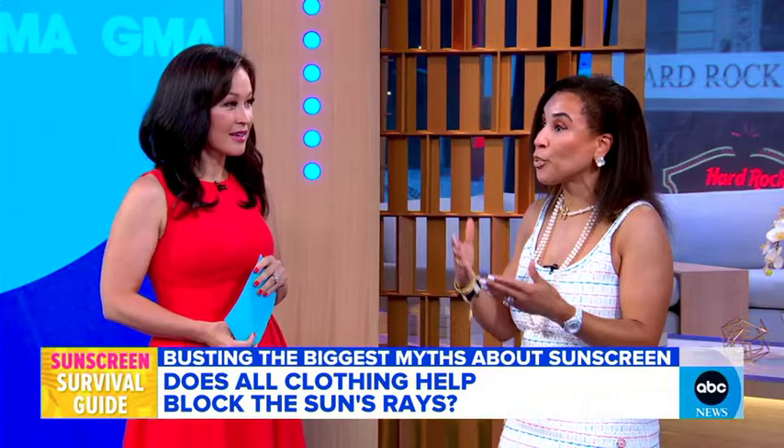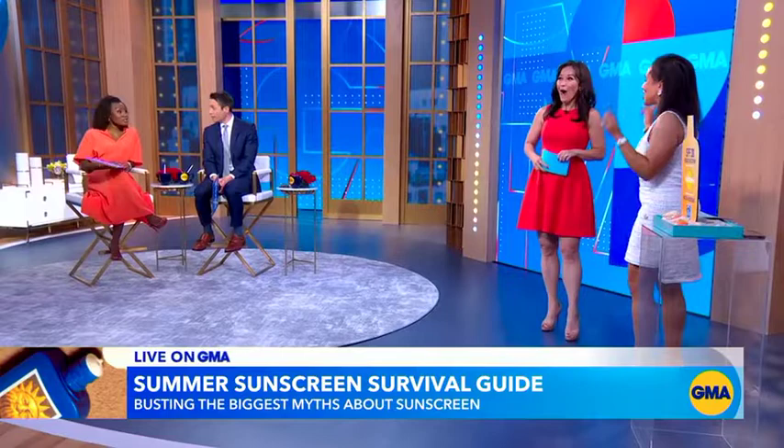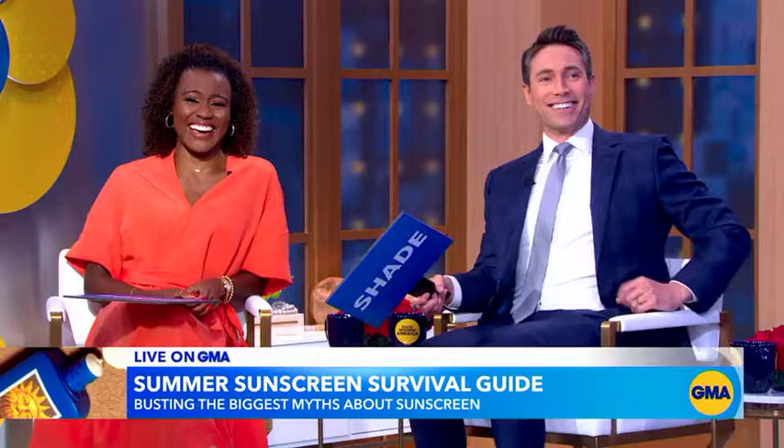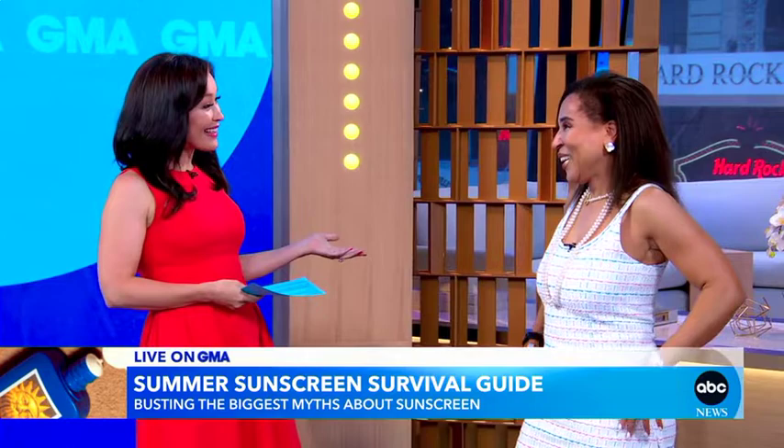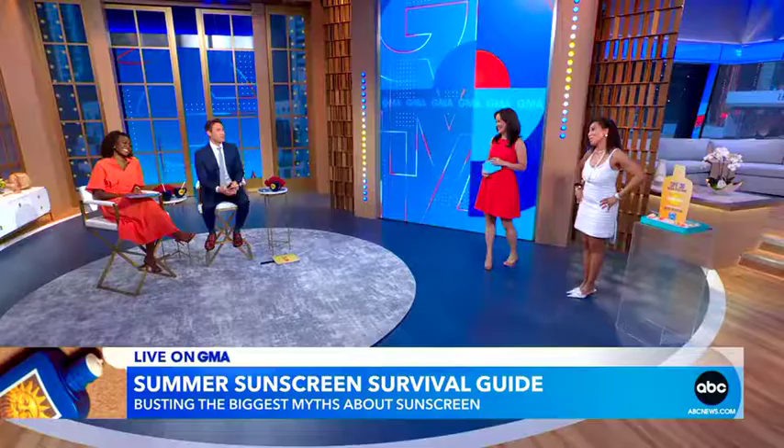So if I wear my jeans out in the sun, I only have SPF 10 protection? Yes. I feel like we learned a lot this morning, Dr. Downey. Thank you so much for being with us. Thank you for having me. You guys have a great day. Happy 4th, everybody!